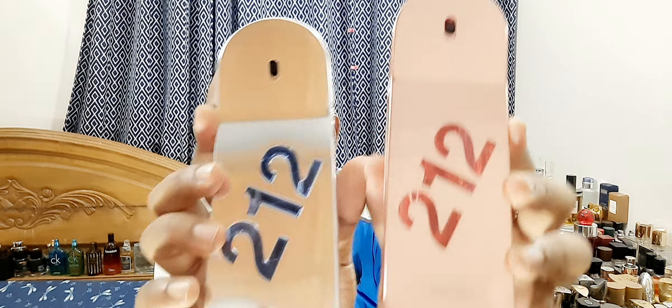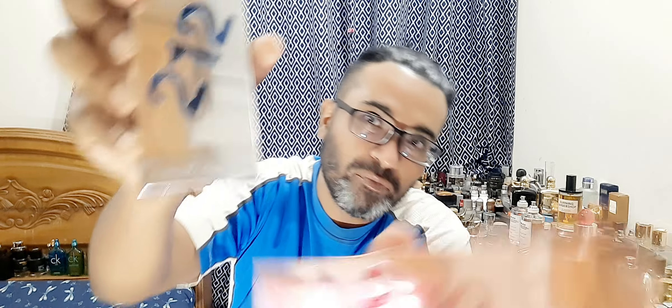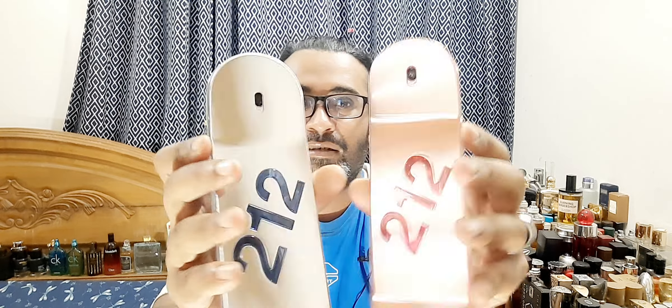One other thing I noticed: the men's bottle is a bit wider if you put them side by side — a bigger, chunkier bottle compared to the female one, which is a bit thinner and narrower. The bottle designs are the same style, but the men's is more chunky. The men's is 90 ml and the women's is 80 ml.